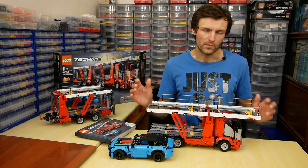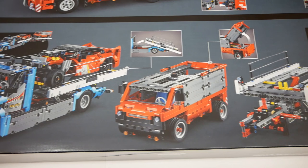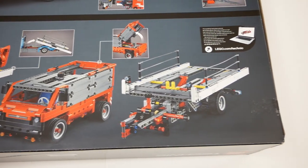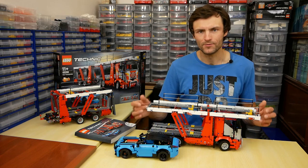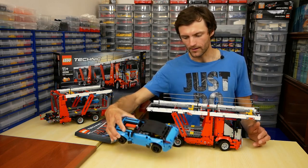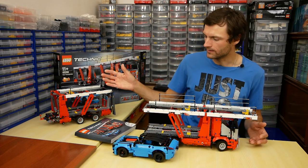The set also has a B-model — it is a truck with show cars. To my mind, it looks not too interesting, and I will not assemble it. The assembling process is divided into 3 stages: after the first stage we get the car, after the second one we get the truck, and the last stage is the trailer.